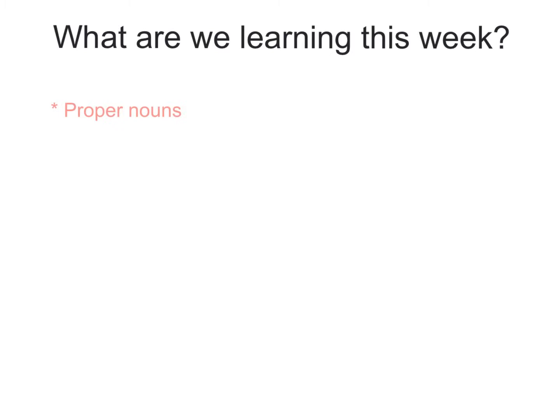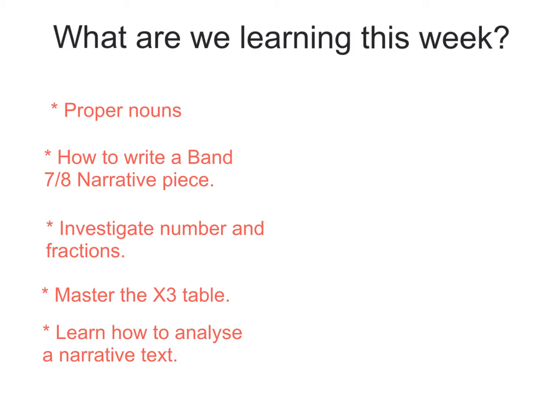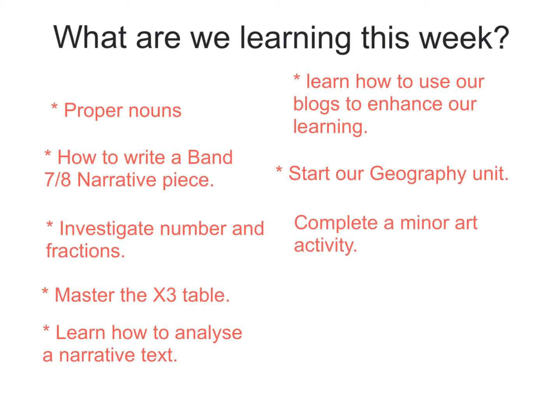So what are we learning this week? Proper nouns. We're going to continue our discussions on how to write a Band 7 or 8 narrative piece. We're going to investigate number and fractions, master the three times table, learn how to analyse a narrative text, learn how to use our blogs to enhance our learning, start our geography unit, and complete a minor art activity.